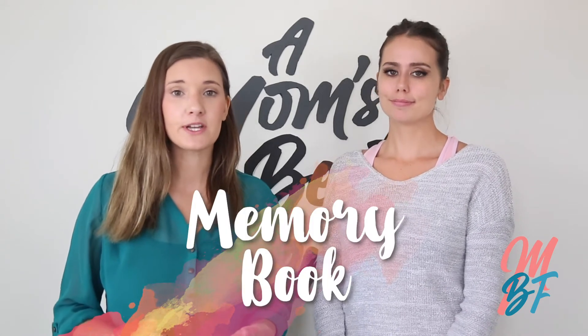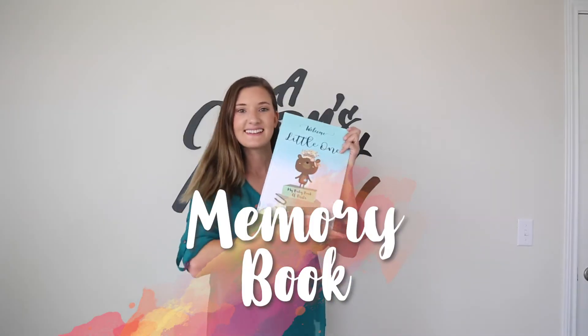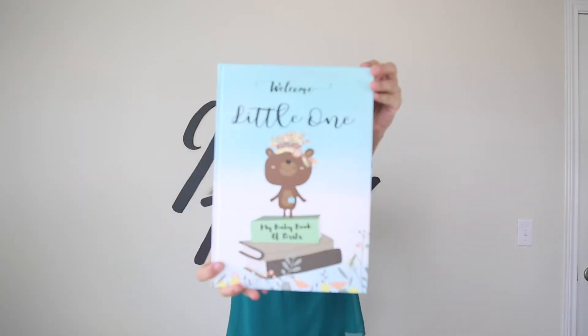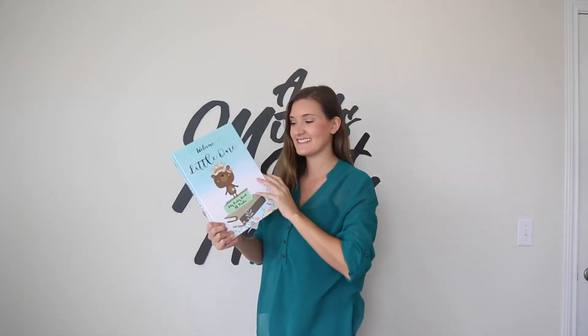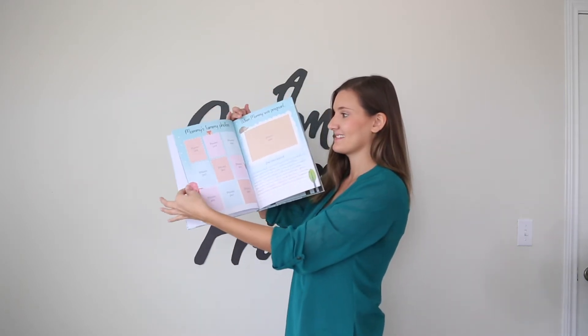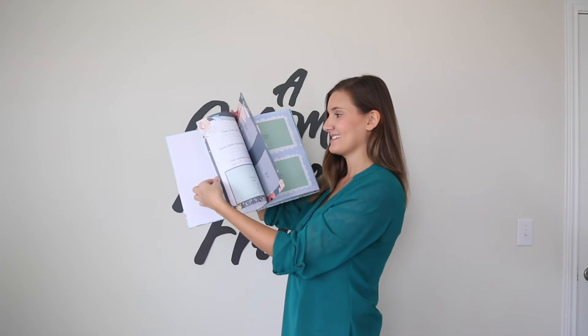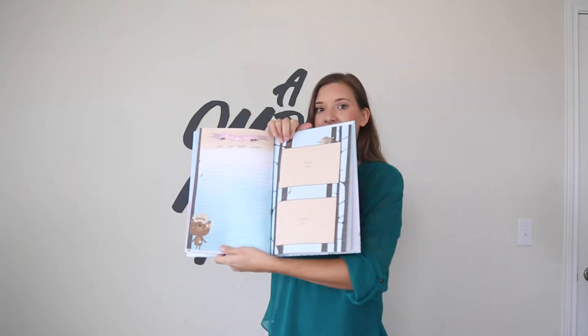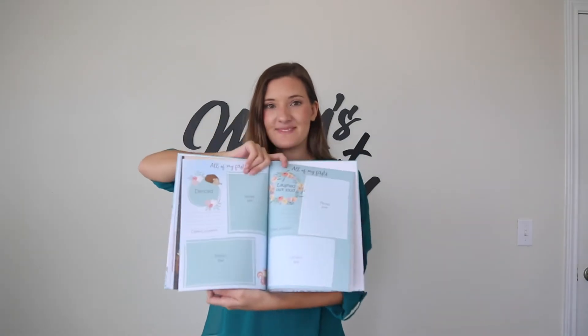One item that is not necessary but that you will really cherish is a memory book. I love the one I chose because it has a lot of illustrations and not a lot of required writing — I did not want another project on my lap. It's super easy to fill out and it's a great way to track your baby's milestones.